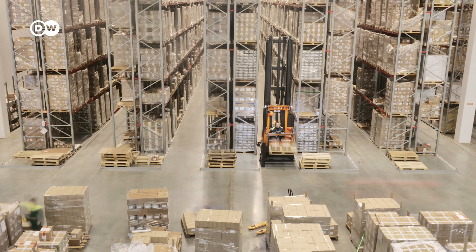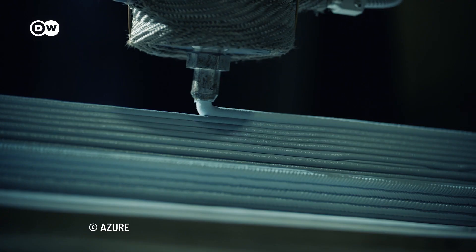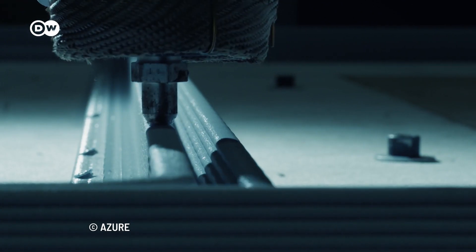Also, less storage space is needed. Instead of warehouses filled with materials, products are created on-site and customized directly for consumers.